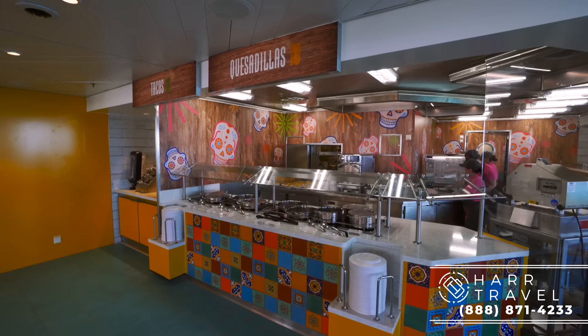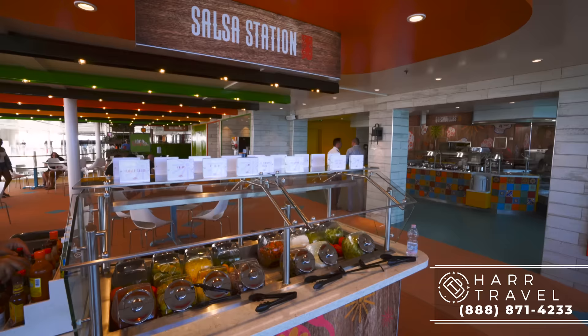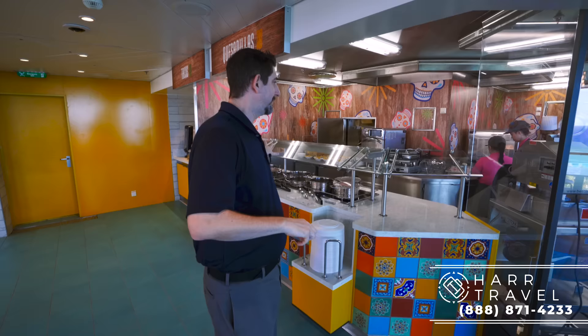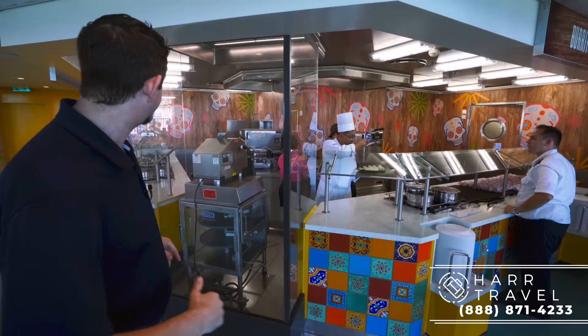After shooting some hoops or playing soccer, you can head over to one of my favorite new venues on board — El Loco Fresh. Think of it as a fast, casual Mexican restaurant. They've got a huge salsa bar, all kinds of Mexican foods, and a ton of grab-and-go options — burritos, quesadillas. One of my all-time favorites is the tortilla maker, where they're making fresh tortillas to order. It's an easy place to grab a few things, have a quick bite, and it's really, really good. I have no idea how they didn't come up with this earlier.